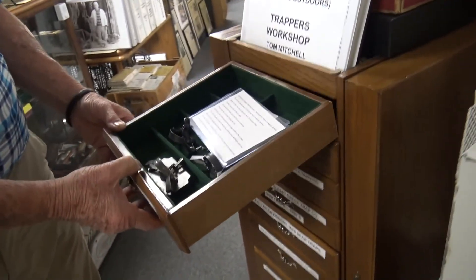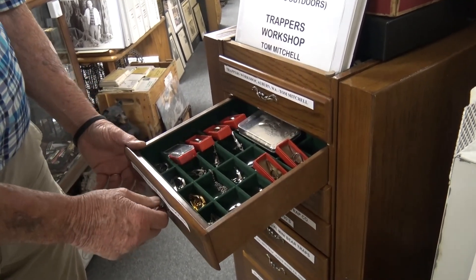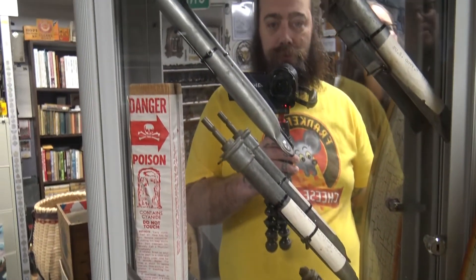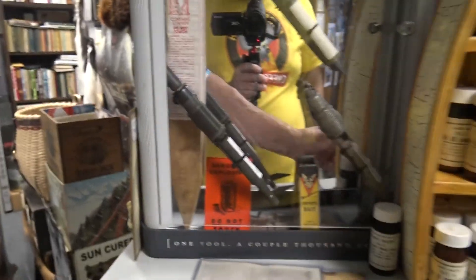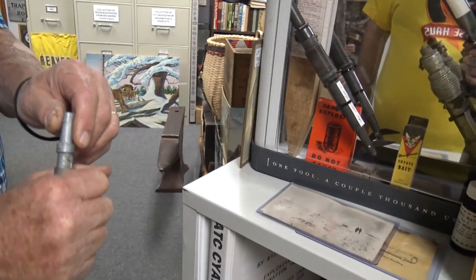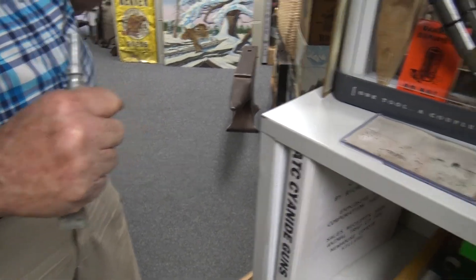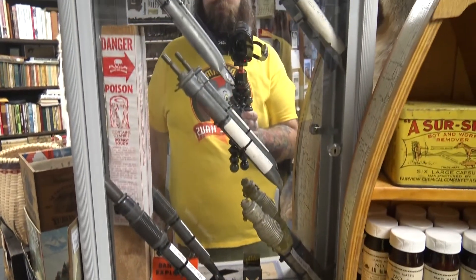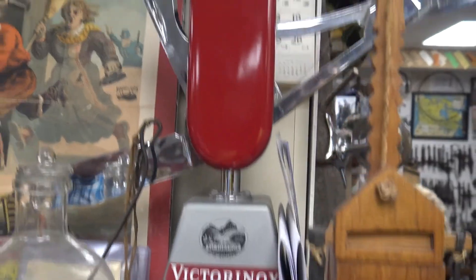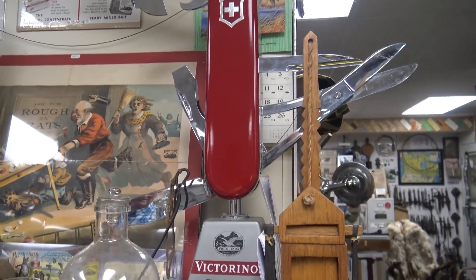They even made a lot of miniature traps, and there's different ones — these little guys, and then there's even smaller ones. What are these coyote getters? Those were made out west — they're illegal to use today. What they did was wrap that end and put lure on it, this would be in the ground, and the coyote would walk up and pull on that. When he pulled on it, it would shoot a bullet full of strychnine and it would kill him. And that's what sat in front of the store — a motor would go and they would go back and forth, open and close.